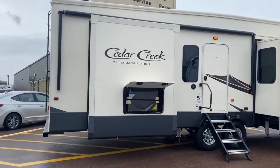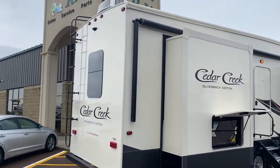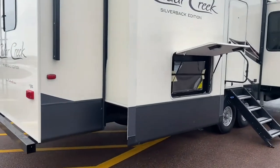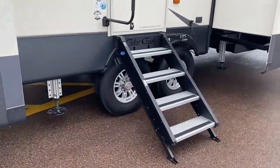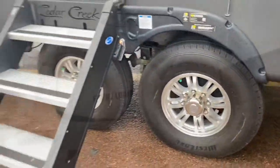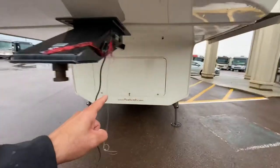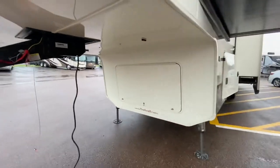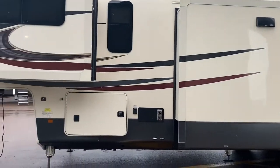Huge price reduction. We're looking at two air conditioners, one of them being a heat pump. These solid steps are spring loaded. Hydraulic automatic levelers. Upgraded tires. This unit is prepped to put a generator in there if you'd like to. Three more slides over on this side.